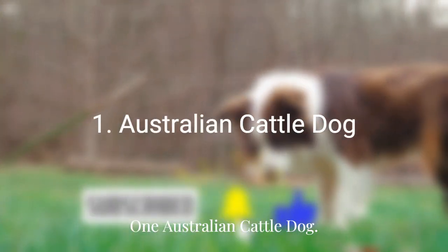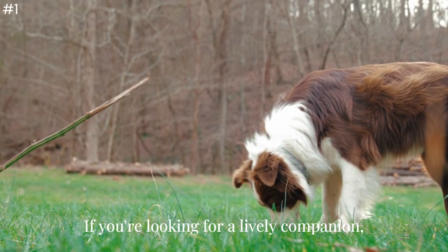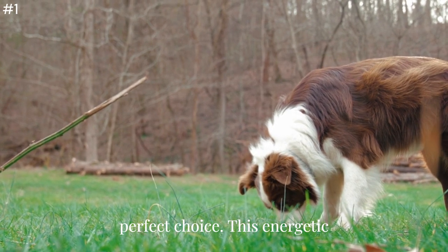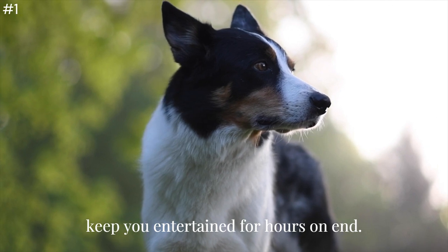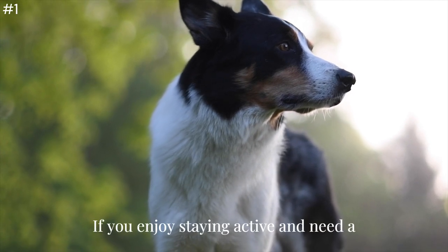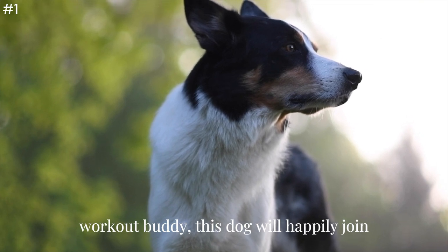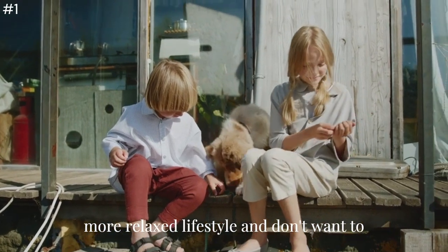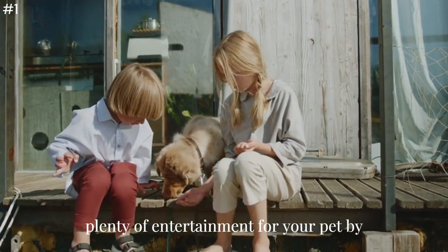Number 1: Australian Cattle Dog. If you're looking for a lively companion, the Australian Cattle Dog might be the perfect choice. This energetic breed loves to engage and play and can keep you entertained for hours on end. If you enjoy staying active and need a workout buddy, this dog will happily join you. However, if you prefer a more relaxed lifestyle, you can still provide plenty of entertainment by purchasing inexpensive toys.